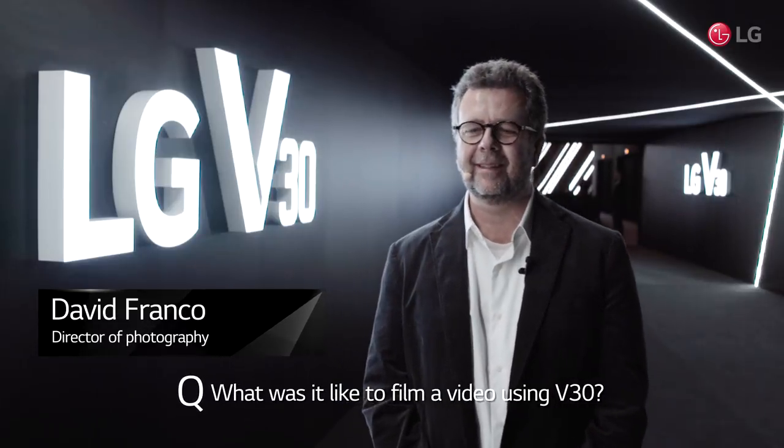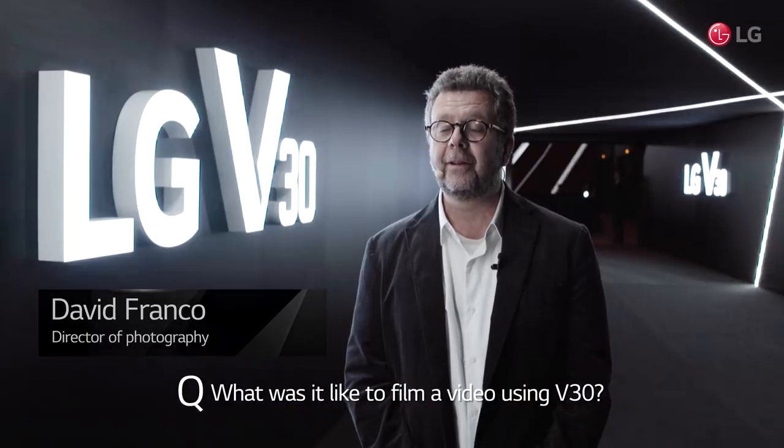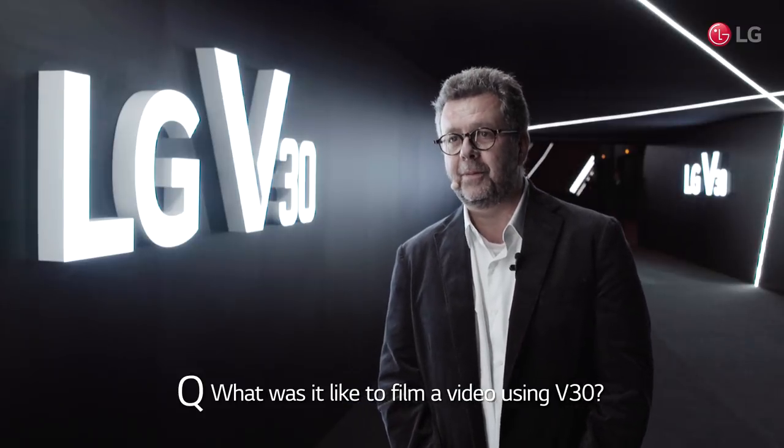Of course, this is the first thing I do with any device — start filming with all the cinematic and the new features that allow me to color and to zoom in.